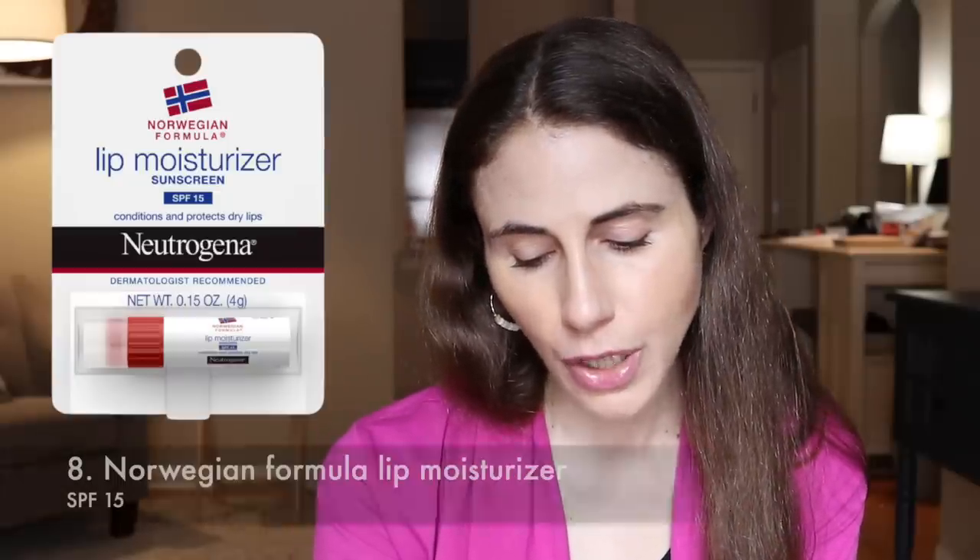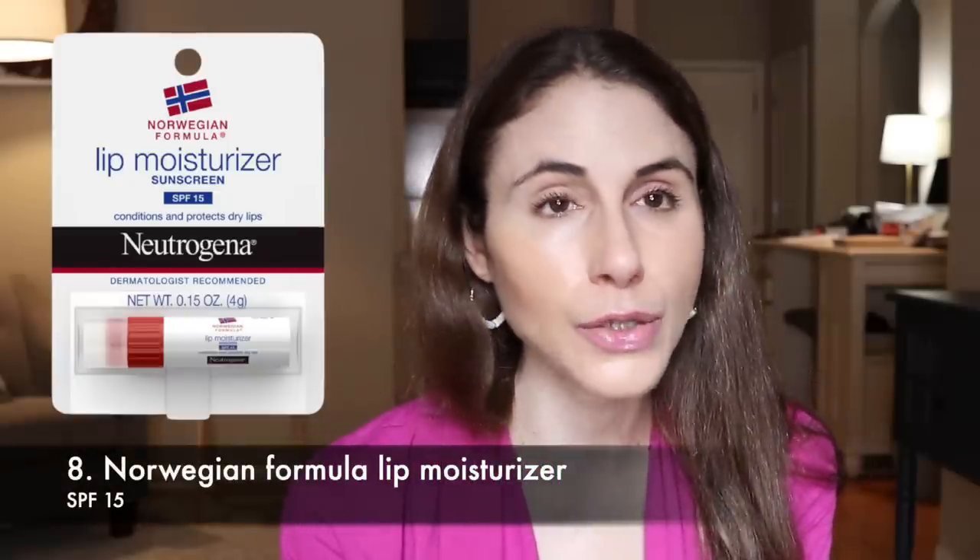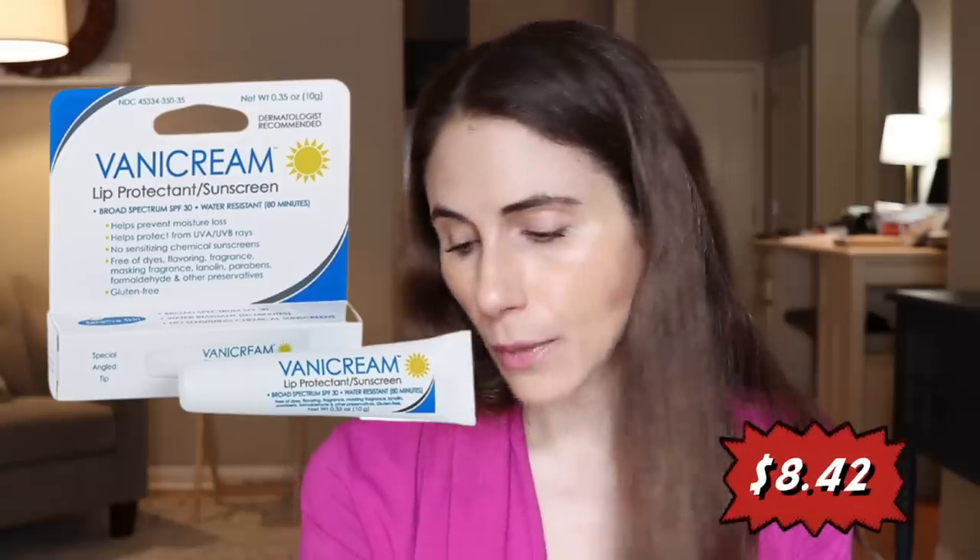Last but not least, there's the Norwegian Formula Lip Moisture with SPF 15 being discontinued. It was not a broad-spectrum lip sunscreen — only UVB protection, which isn't enough. It was a well-liked, moisturizing formulation. SPF lip balms can be hard to find that aren't drying or irritating. As an alternative, I suggest the Vanicream Lip SPF — broad spectrum, fragrance-free, and very moisturizing. It does leave a slight cast, but it's a great choice.